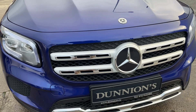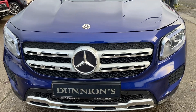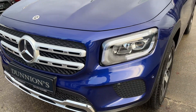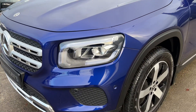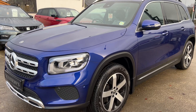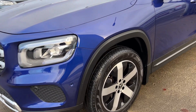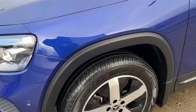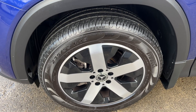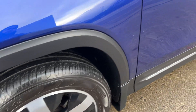GLB 180D, diesel automatic, front wheel drive, 35,000 kilometers and full Mercedes service history, sold by ourselves to the previous local owner. Beautiful car in a beautiful color called Brilliant Blue. Condition-wise the car is like a new car, with 18-inch two-tone alloys — silver on black.